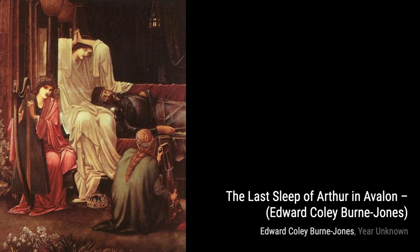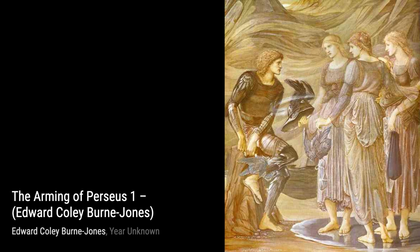In The Garden of the Hesperides, Burne-Jones takes us on a journey to a mythical paradise. The lush landscape and ethereal figures create a sense of enchantment and wonder.